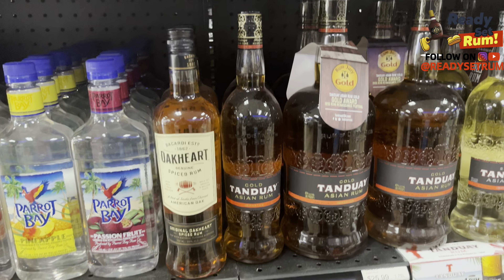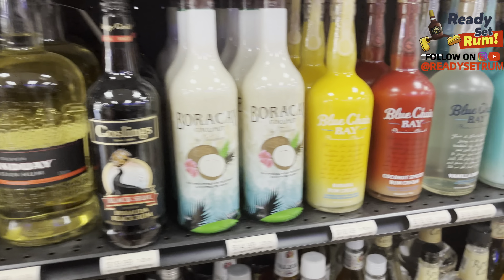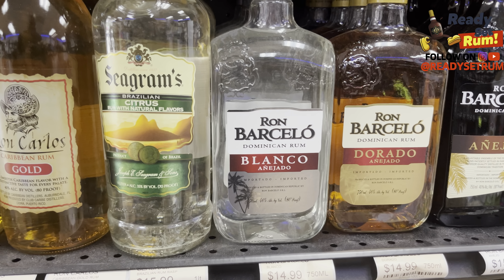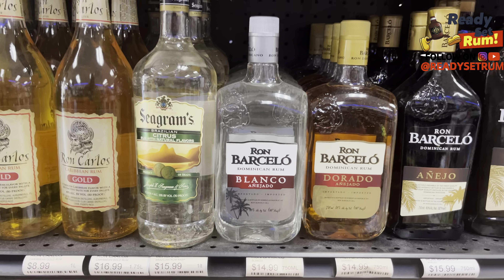Pirate Bay — not a fan of the coconut one at all, but one of my friends swears by it. He loves it. You've got Oak Heart, Goslings, some coconut Barricade — might be a cream. Then there's Ron Charles, Seagram's... wait, what is this? A 35-proof Brazilian Seagram's — a Brazilian citrus rum with natural flavors. Never seen that one before! More Barcelo, Buello, Yeho, Pelican Harbour, Cockspur, Ron Charles, and Ron Zalaza — never seen that one before either.